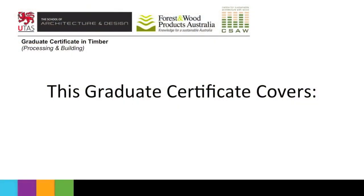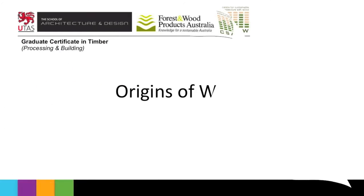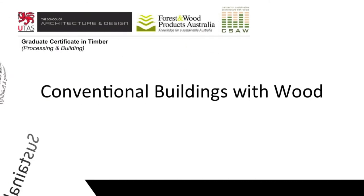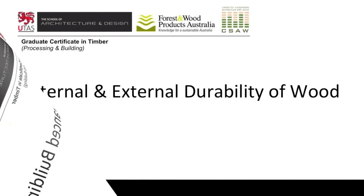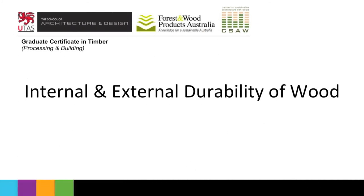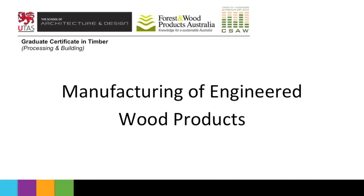It covers everything from the origins of the wood, where we get it from in the tree, sustainability issues around both the material and the tree, conventional buildings with wood, more advanced buildings with wood, the durability of those buildings and other things that we put in the external environment. It also deals with things like processing of timber boards and the manufacture of engineered wood products.